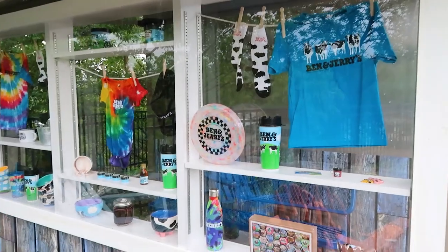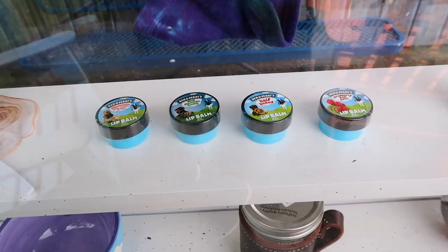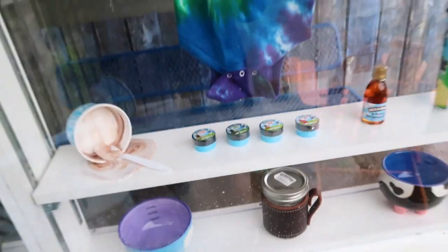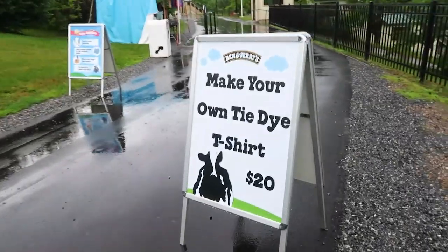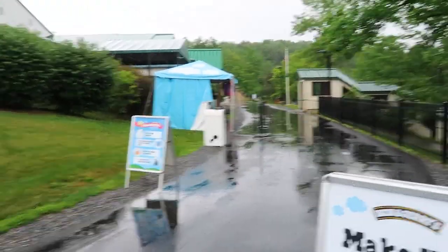They have a bunch of very cool themed merchandise including these lip balms that look like little tiny ice cream pints, which is adorable. I also appreciate that you can make your own tie-dye shirt at this booth, and honestly I wouldn't expect anything less from Ben & Jerry's factory.